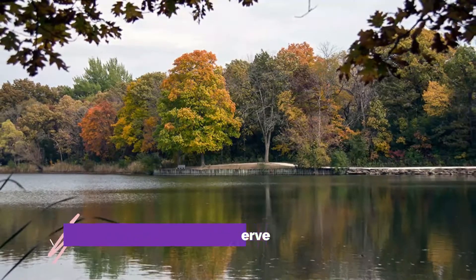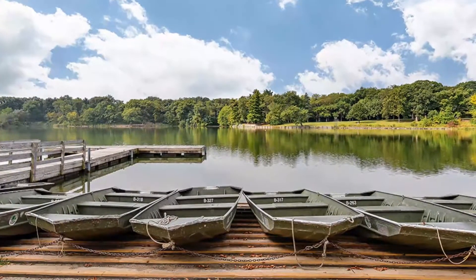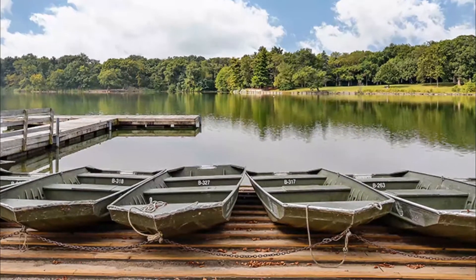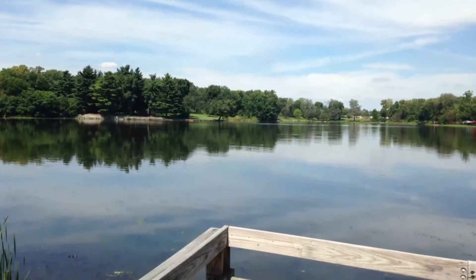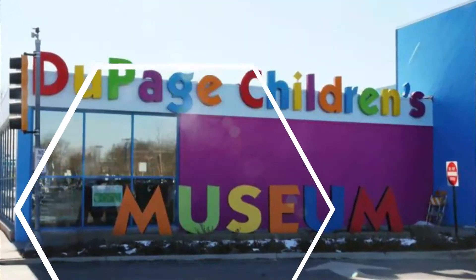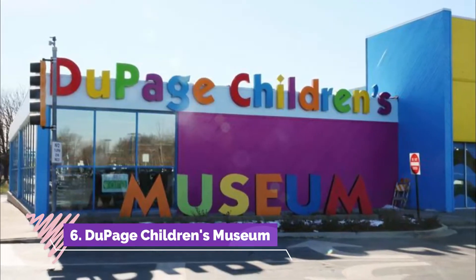Number five: Herrick Lake Forest Preserve. More than 26,000 acres of forest preserves can be found throughout DuPage County, including many forested areas close to Naperville. One of the most popular of these, Herrick Lake Forest Preserve, located five miles north of Naperville, provides nearly 900 acres of mature woodland settings to explore.